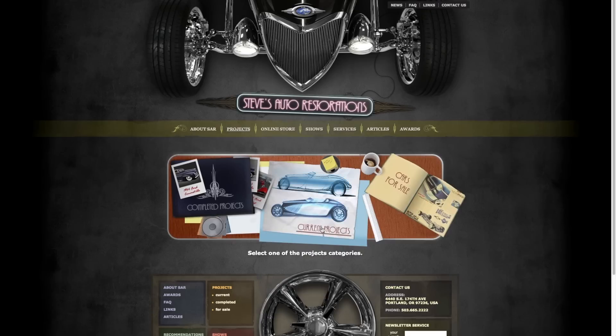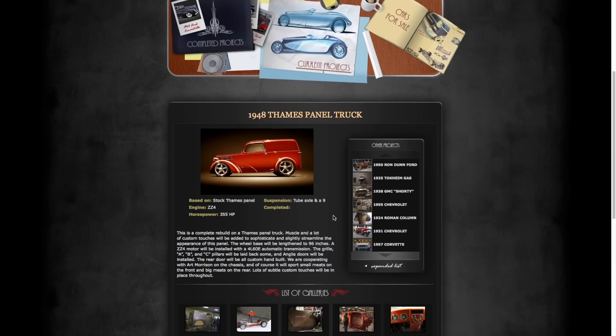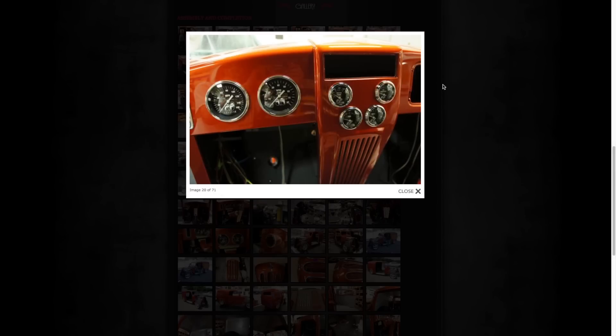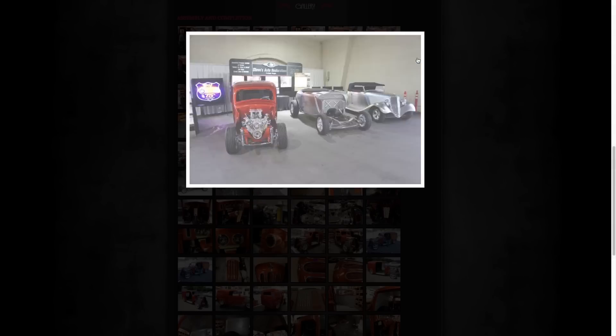Our shop was one of the first shops to have a website that offered progress photos of the client's project. This allows the client to see what happened that week or that day on his car. The computer technology with email and video has greatly enhanced communication between the shop and the long-distance client. That part has just changed this business — or this hobby — tremendously.